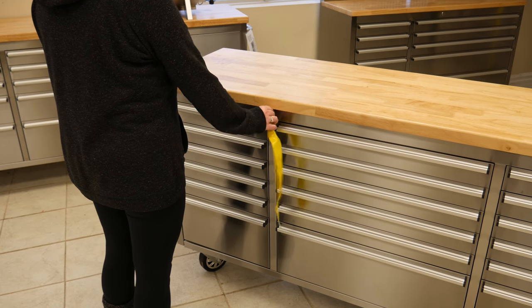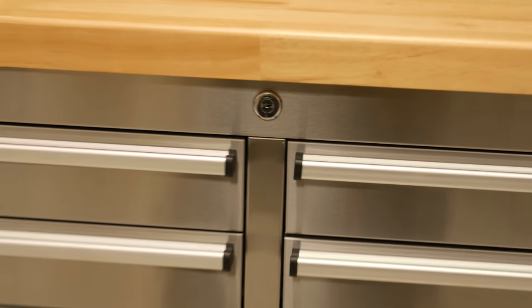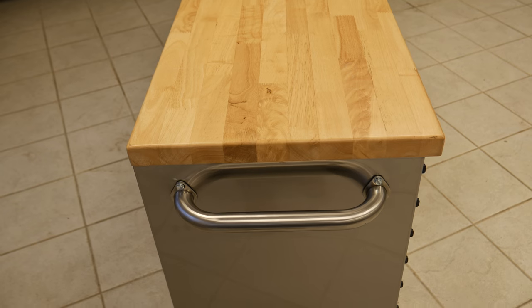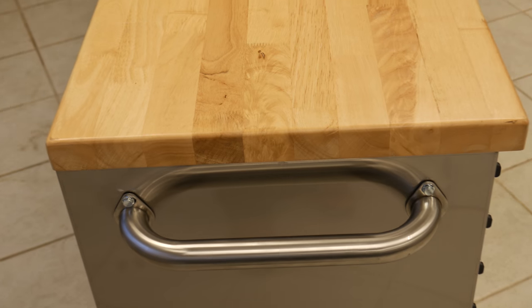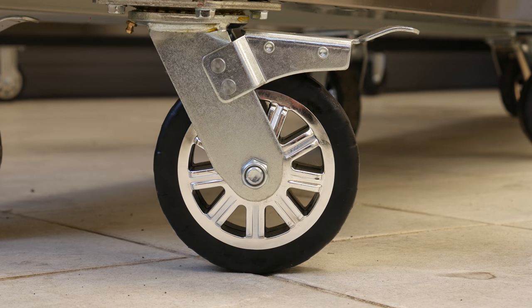Some features include two locks to keep your tools secure and also keep friends who like to borrow tools and not bring them back out. Two handles are also located on both sides of the cabinet for easy transportation. Also featured is the 1.5 inch thick wood butcher block top that makes a perfect work surface.